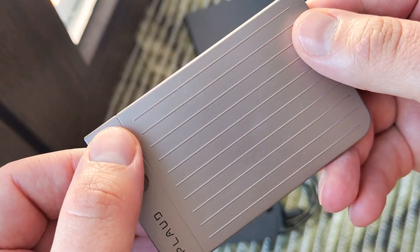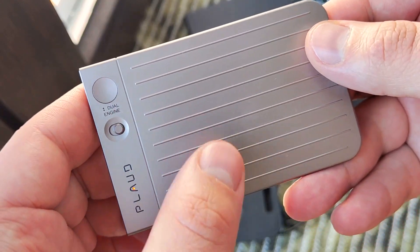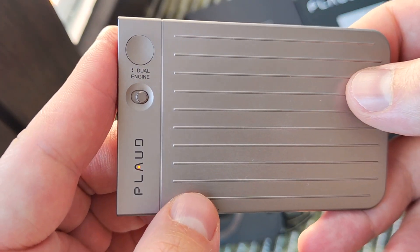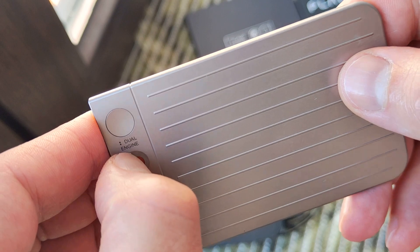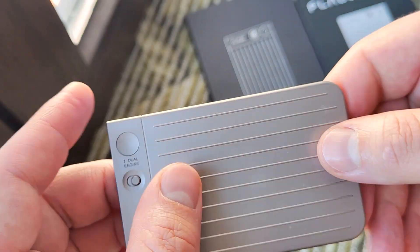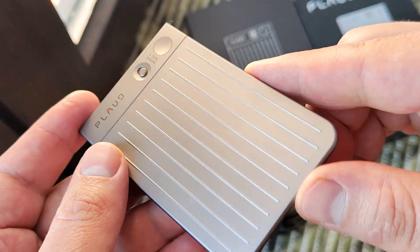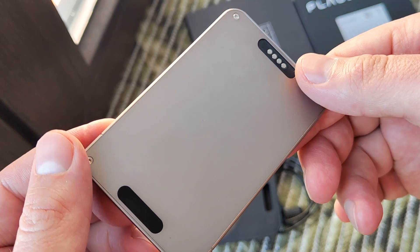It works about 30 hours. It has vibration feedback and a dual button. You can record your own voice or record what's going on with your smartphone.